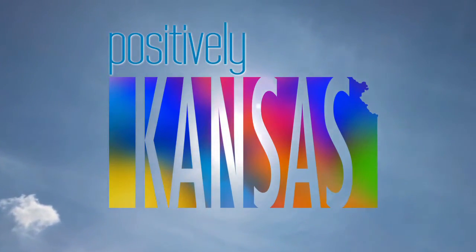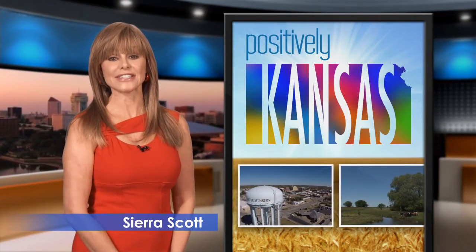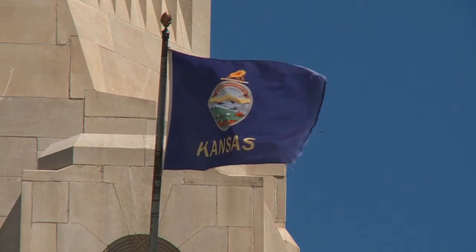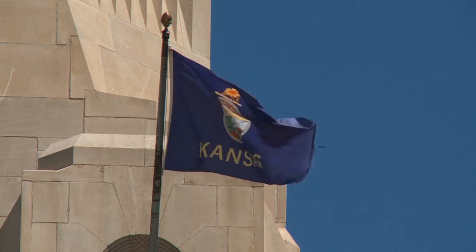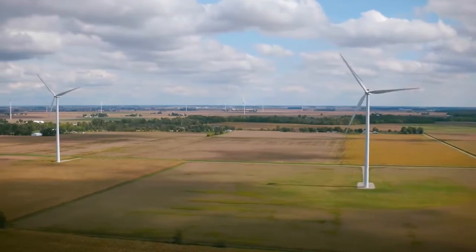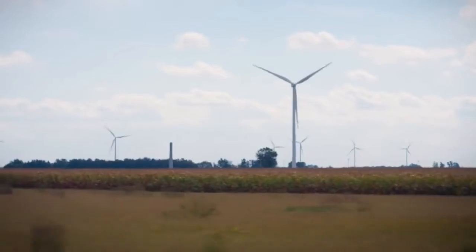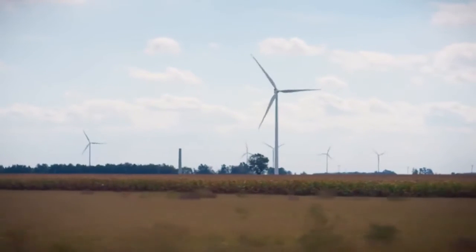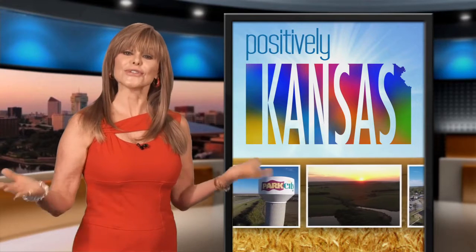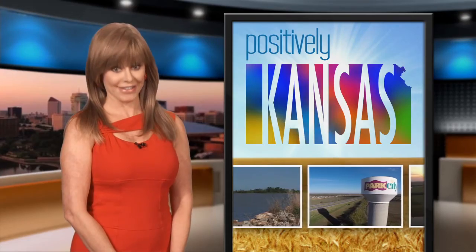Welcome to Positively Kansas. I'm your host, Sierra Scott. This is a show where we focus on people, places, and ideas that make our state the best it can be. Kansas is the second windiest state in the nation, and we're taking advantage of it. About a quarter of our state's electricity now comes from the wind. As wind generation continues to grow, Kansas could become a major energy exporter, creating thousands of jobs and pumping billions of dollars into the state's economy.